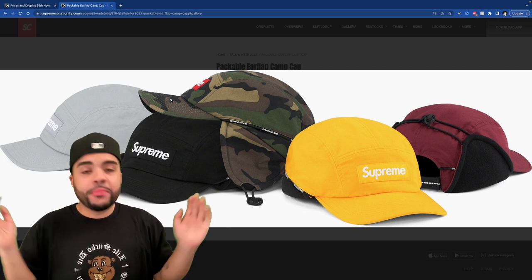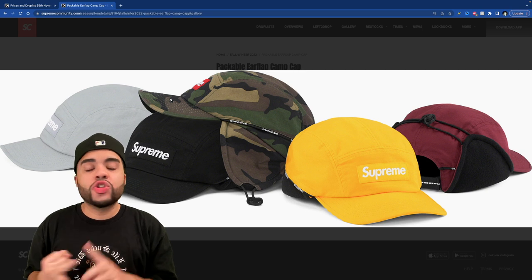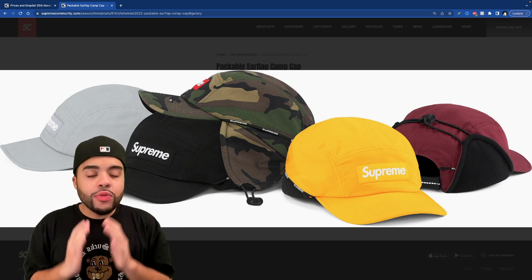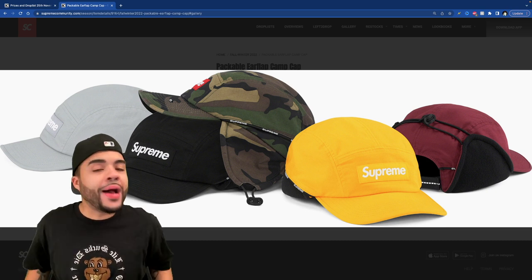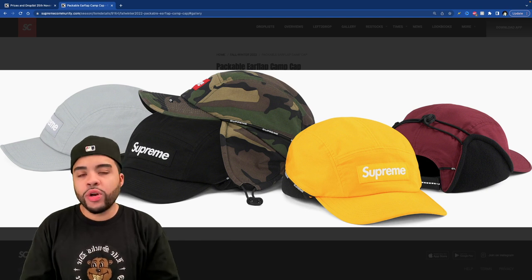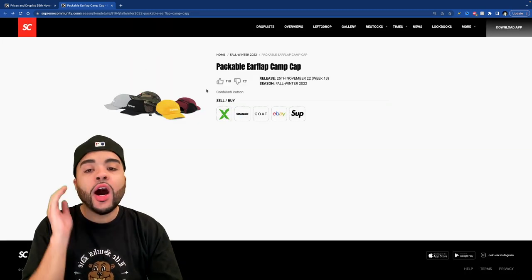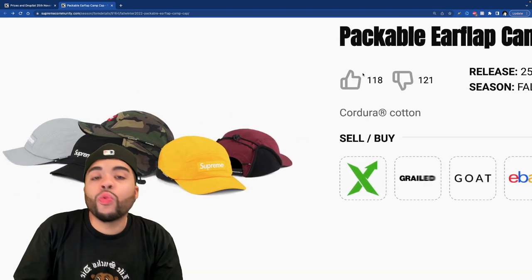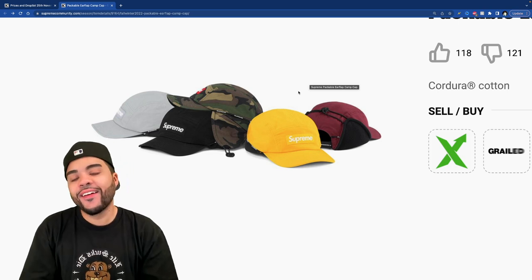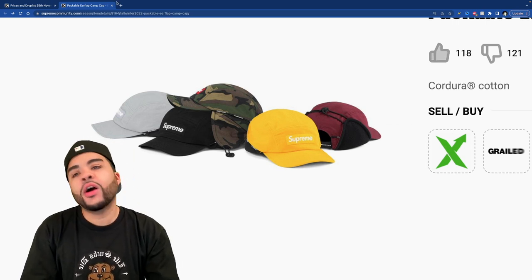Brace yourselves — this is the packable ear flap camp cap. You could pack this up and throw it in the trash. Who said let's make a hat with ear flaps that you can store away? These are the same type of people breeding mice in their basement. A packable jacket makes sense, but what are you doing with the brim — is the brim packable? Do you store the whole hat in the brim? 118 people are messing with this, which is the worst part.